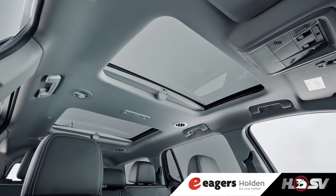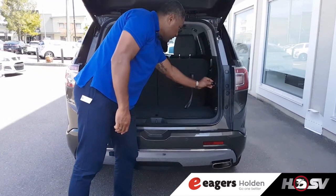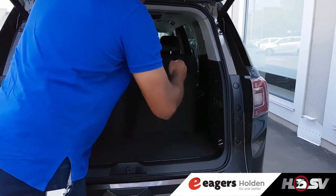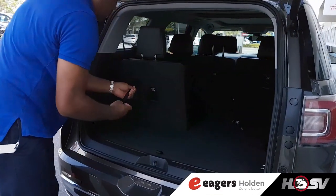In the cabin, all three rows have great knee and headroom. With the third row seats up or down, the Arcadia boasts massive boot room, fantastic for all kids' sports gear or luggage for the family getaway.